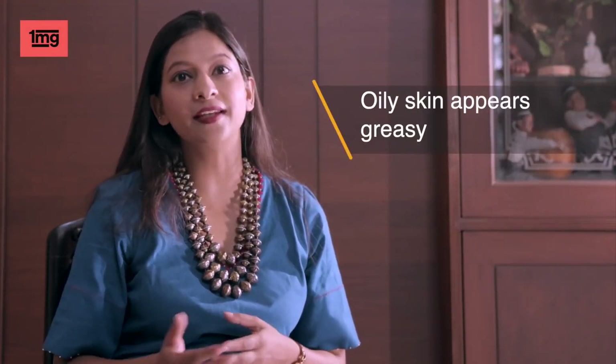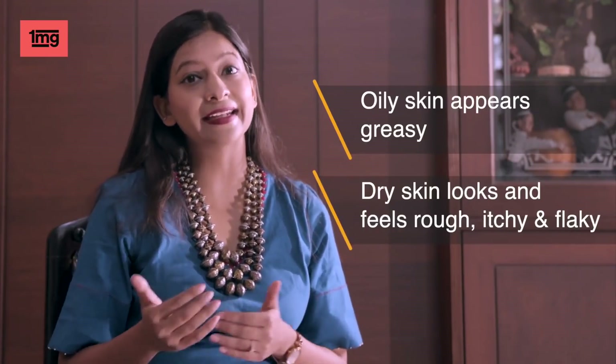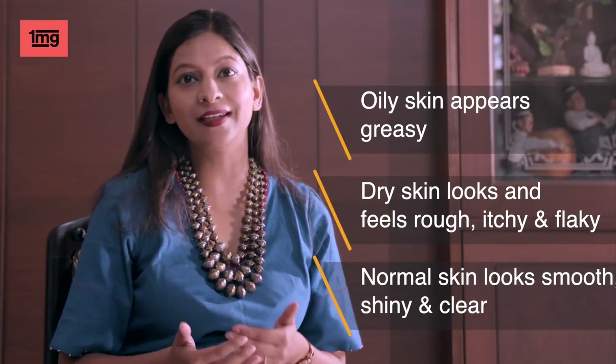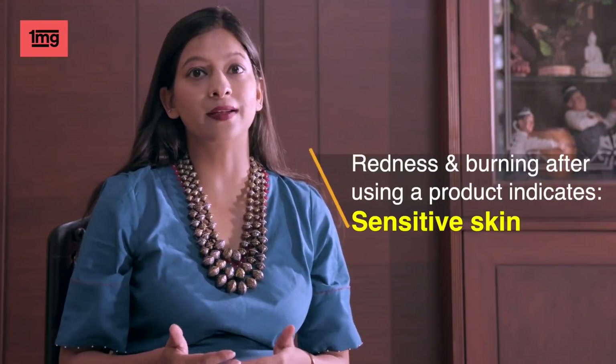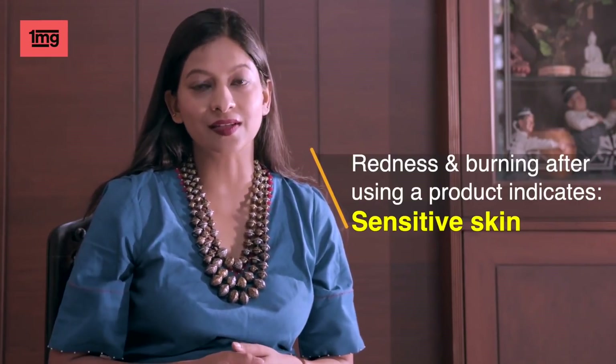Oily skin has a greasy and shiny look. Dry skin feels rough, flaky and itchy. If your skin is smooth, shiny and clear, then your skin type is normal. In combination skin type, some areas are dry and oily, especially the T-zone area. And after product use or face wash, if you have redness or burning sensation, that means you have sensitive skin type.